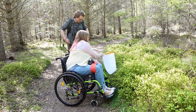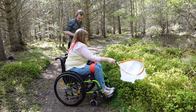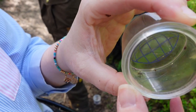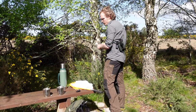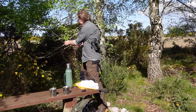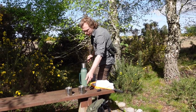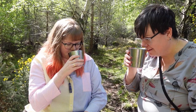We were encouraged to get hands on and had a go at bug catching — look away now if you don't like spiders! Jamie then prepared us a cup of birch tea made with the leaves of the silver birch tree. It was quite nice — subtle, but I do think it tastes like it.